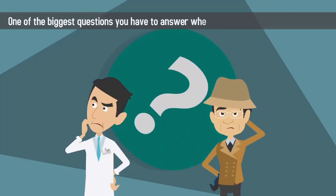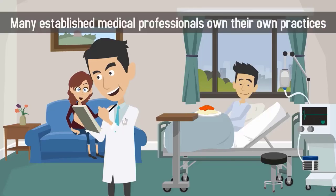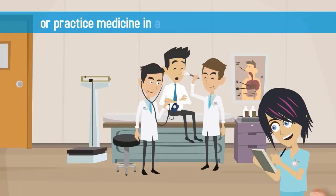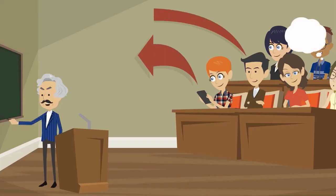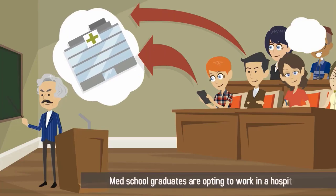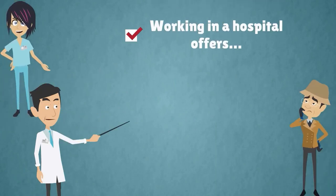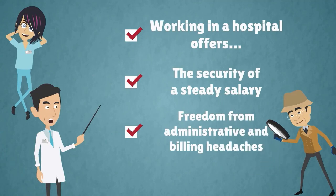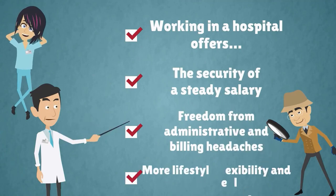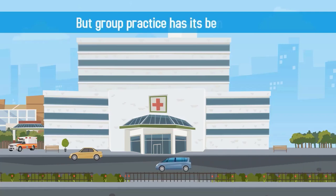One of the biggest questions you have to answer when starting your medical career is, where do I want to practice medicine? Many established medical professionals own their own practices or practice medicine in a doctor-owned group setting. But more and more recent med school graduates are opting to work in a hospital setting. Working in a hospital offers the security of a steady salary, freedom from administrative and building headaches, more lifestyle flexibility, and a better work-life balance.